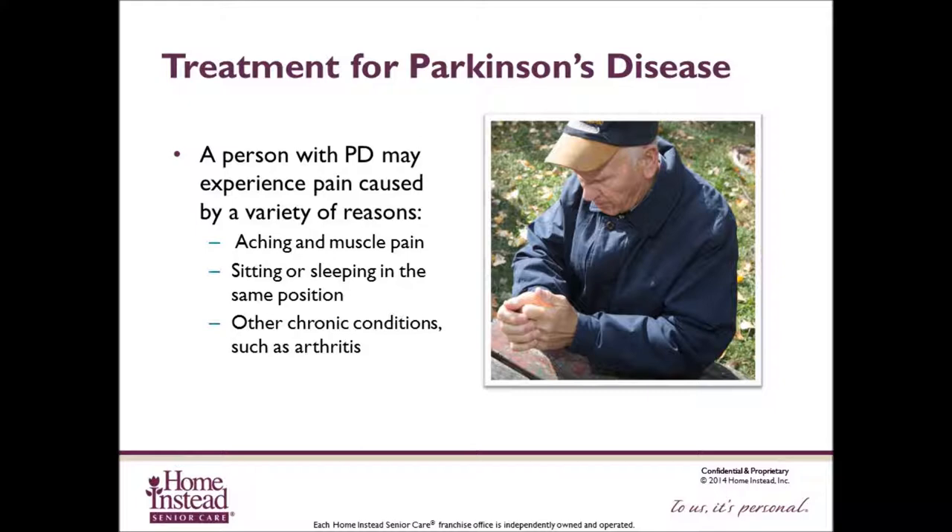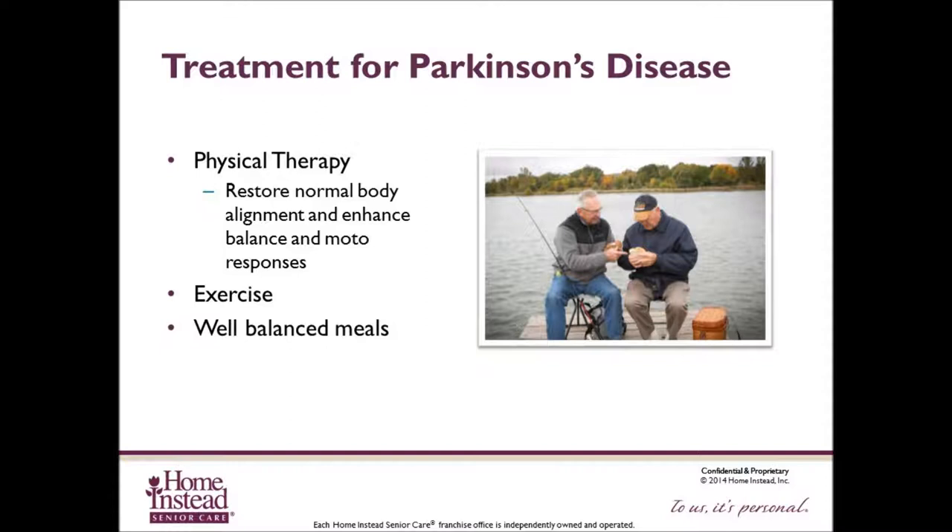Medications may cause discomforting side effects, for example wiggling or a dancing motion. If the side effects worsen, contact your loved one's physician. A physician may refer someone with Parkinson's disease to a physical therapist to restore normal body alignment and enhance balance or motor responses. Regular exercise as directed by the client's physician and eating well-balanced meals may also help decrease the severity of the symptoms.